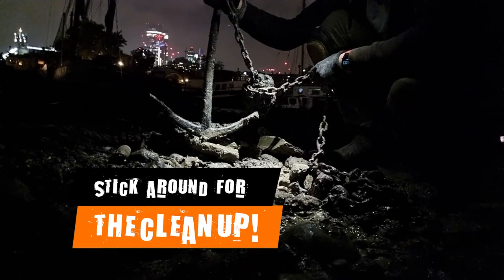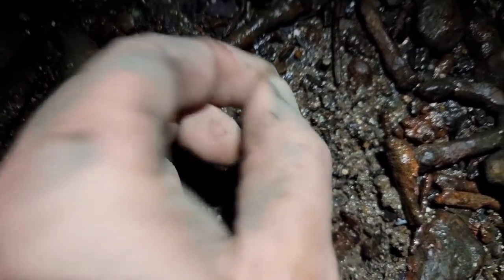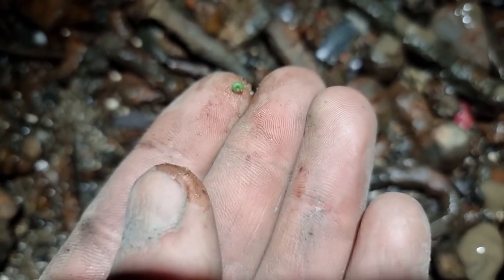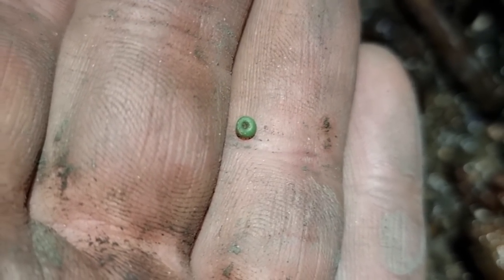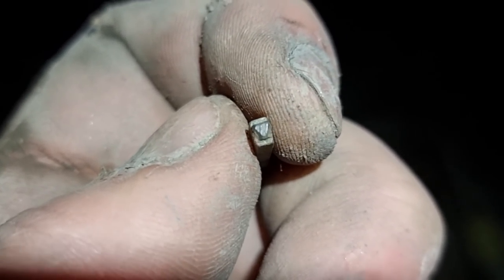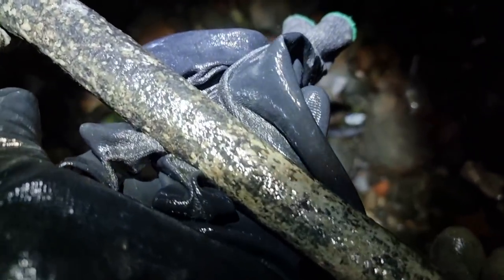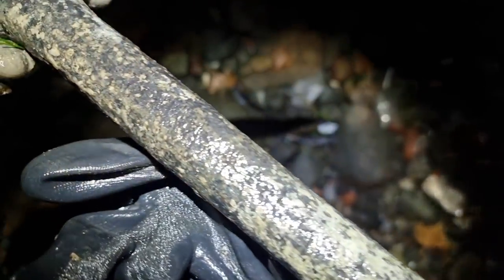Stick around for the cleanup where I reveal the engraved name on it. Tiny find time - look at that. Tiny little glass bead. Could be as early as Roman. So tiny, I'm surprised I spotted it. Teeny tiny finds. Nice piece of printer's type with a W. It's definitely a W and an H there. We reckon there is maybe a W, an H and maybe an I. I reckon it says White. Yeah, you can definitely see an H here. W there. H, I, maybe. We'll definitely be able to clean that up.